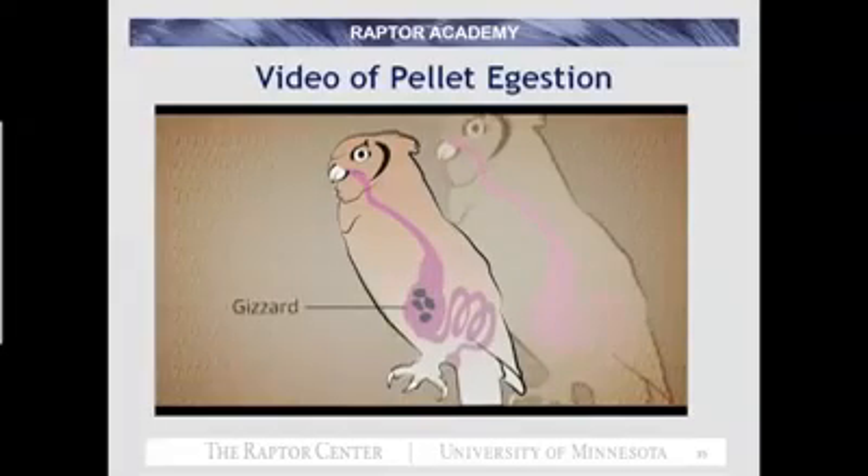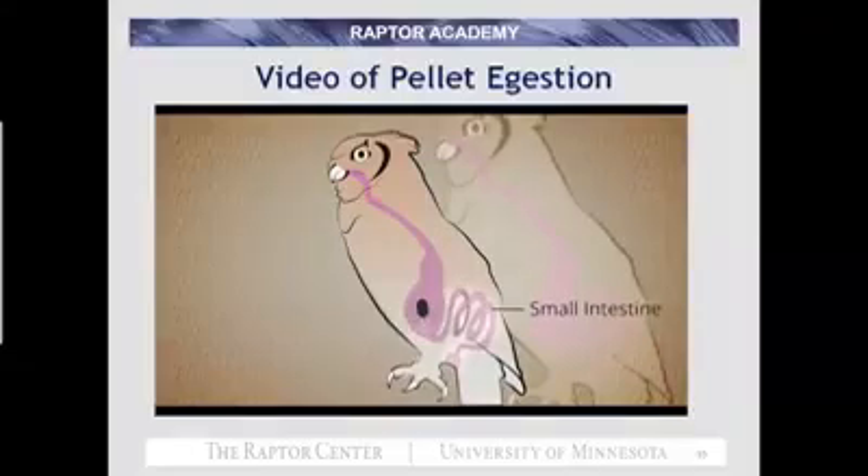The contents of the proventriculus then move into the posterior muscular organ of the stomach, the gizzard. Here, muscular contractions grind non-digestible components into a compact bundle called a pellet, with the majority of the bones on the inside and the fur on the outside. The digestible components continue on into the small intestine where nutrient absorption occurs. Contractions of the gizzard are pretty intense at first, but decrease in frequency and intensity as time goes by.